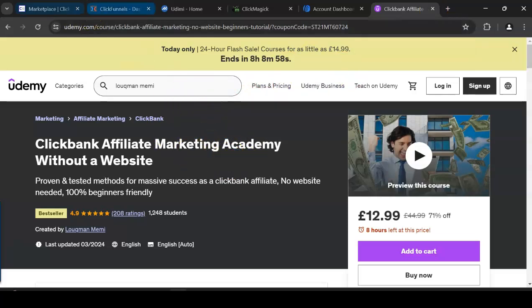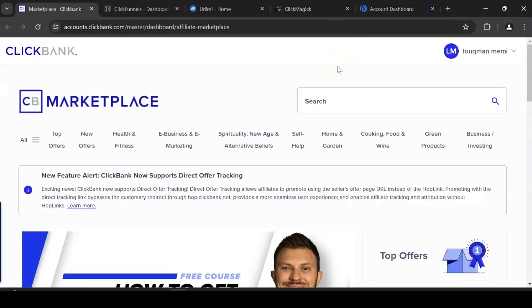First of all, if you don't know what ClickBank is: ClickBank is a marketplace with thousands of digital products you can promote, and every time you make a sale you get paid a commission straight into your account. ClickBank pays you after 60 days because that is the refund period. ClickBank is a free marketplace — you register for free, enter your details, and start promoting. If ClickBank is not available in your country, you can join another network like Digistore24.